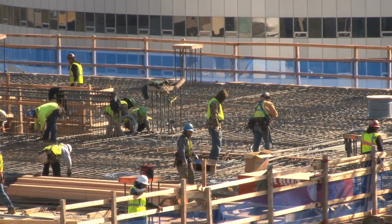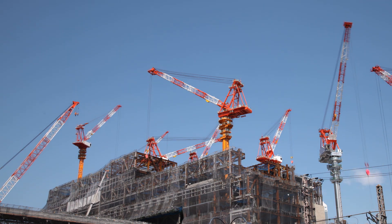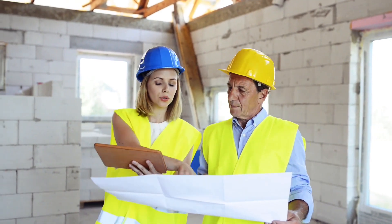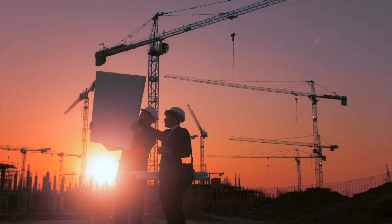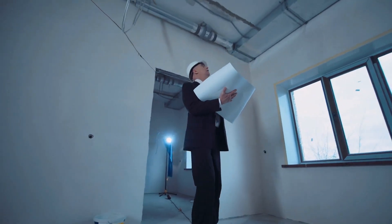We're going to be training students to manage construction projects, and that involves everything from site logistics and understanding building construction, a little bit of architecture and engineering, but also the business management side of the operation — scheduling, budgeting, and keeping a project on track in terms of its management and delivering it to the owner in an on-time and on-budget kind of way.